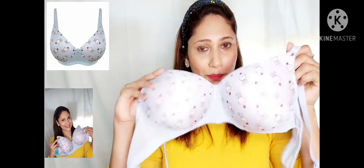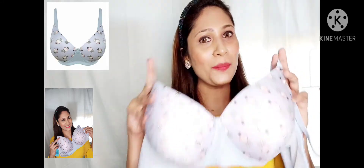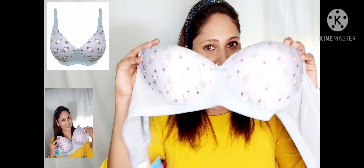This is in size 38B and it retails for $1,199, but I only paid $333 for this bra. The sizes range between 32B till 44B.